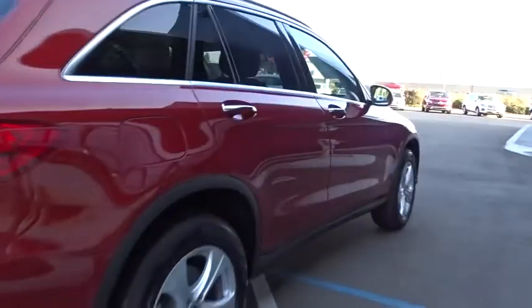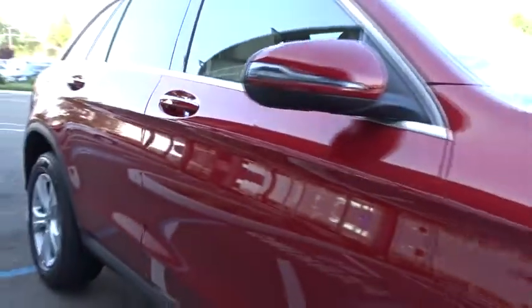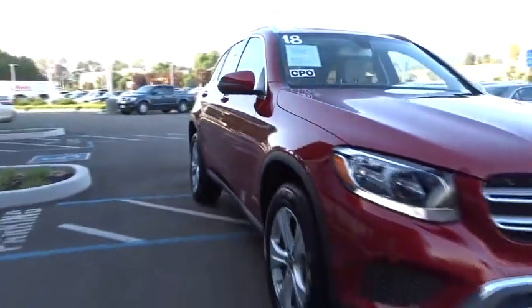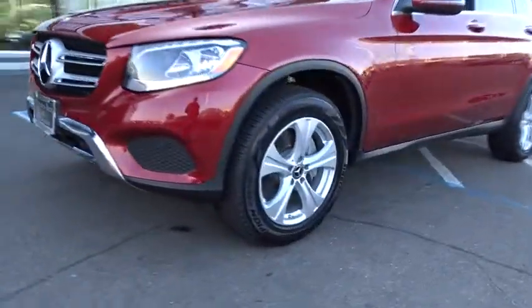Here are some of this vehicle's great options: all-wheel drive, stability control, traction control, steering wheel audio controls, remote engine start, power liftgate, power passenger seat, backup camera.